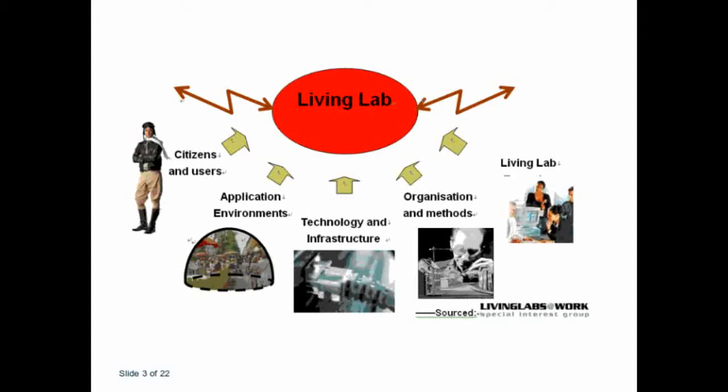The Helsinki Living Lab shows you the difference between the user in the middle — which is user-centric — versus user-driven, where the user is also driving the process as a stakeholder to create a new service or a new product.